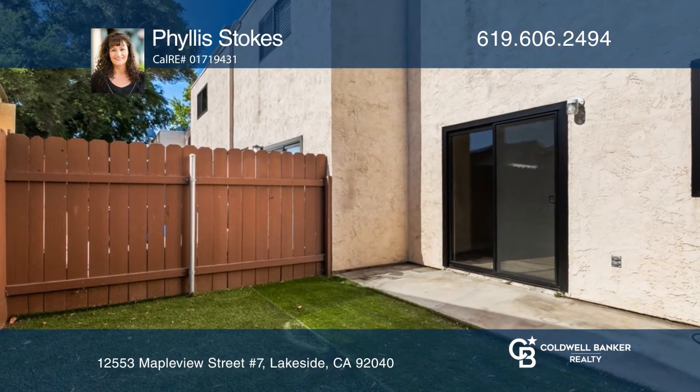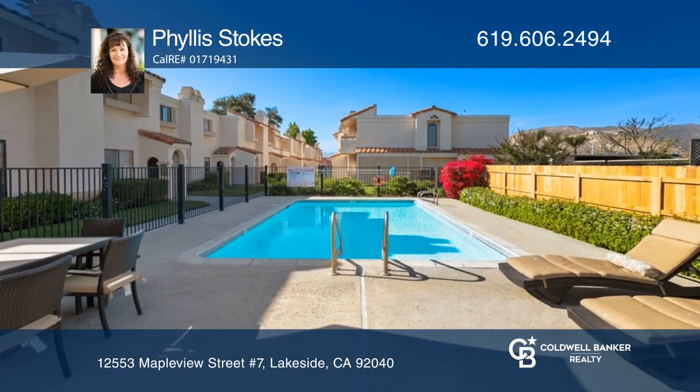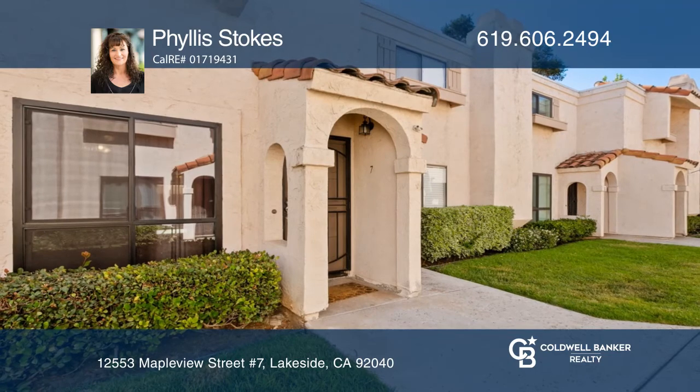The complex offers a pool, pet area, and a half basketball court. See how you can unwind in your new home by calling Phyllis Stokes today.